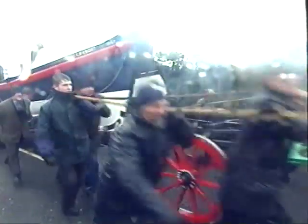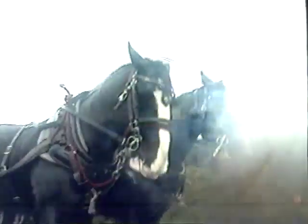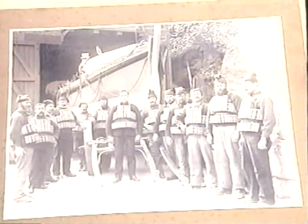A century ago, every able-bodied villager mustered to inch the lifeboat a thousand feet uphill to the moors. Today, sixty local men and four working horses had a taste of what their ancestors had faced, bending to their task in driving rain. Jack Crocombe's crew had no food or drink throughout the ten-hour journey.